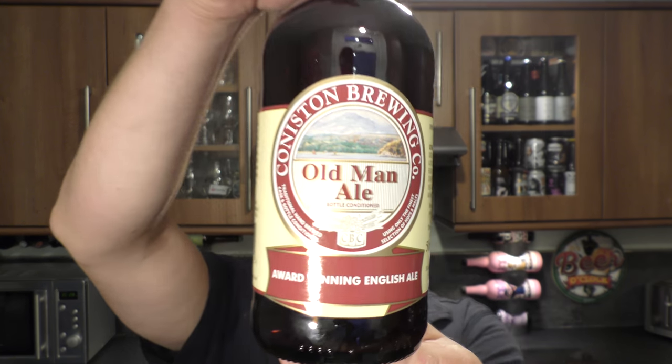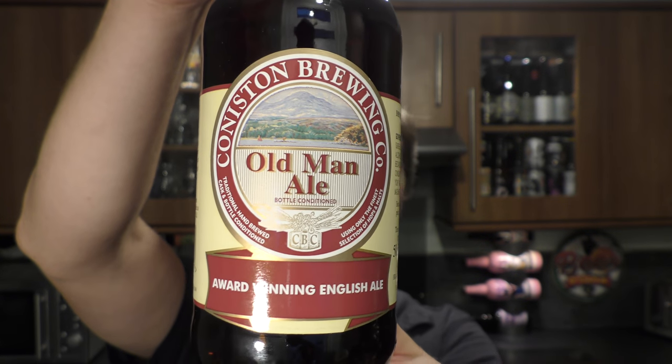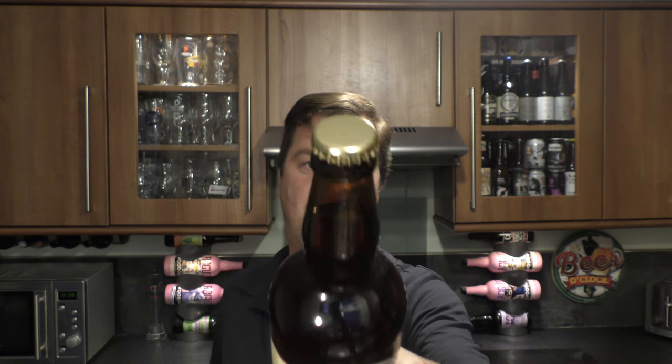It's beer o'clock on Real Old Craft Beer. Today we've got a beer from Coniston Brewery and it's a bottle of their Old Man Ale. It's an award-winning ale coming in at 4.8% ABV. It's bottle-conditioned with a gold bottle cap. Let's get this beer out into a glass and see what we get.